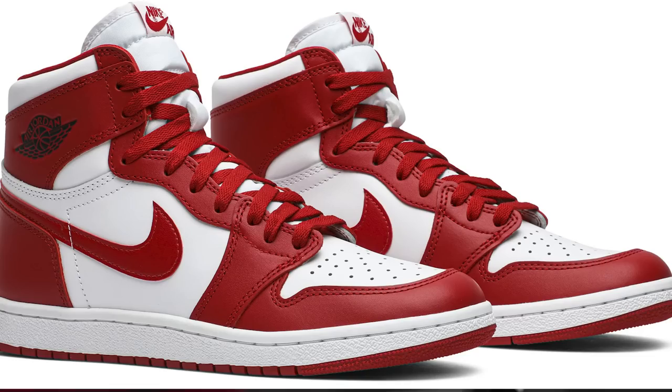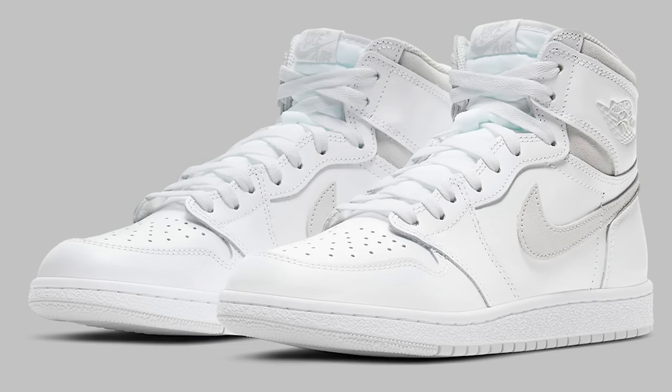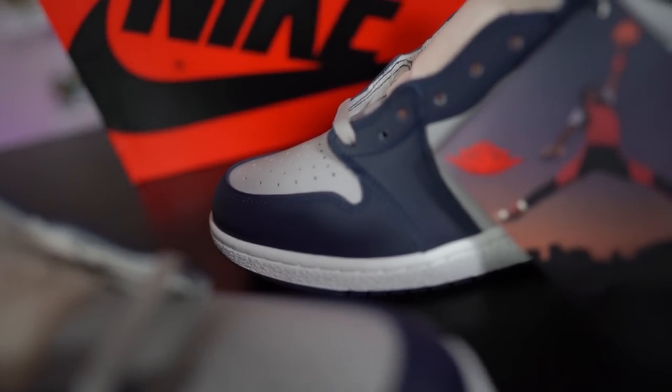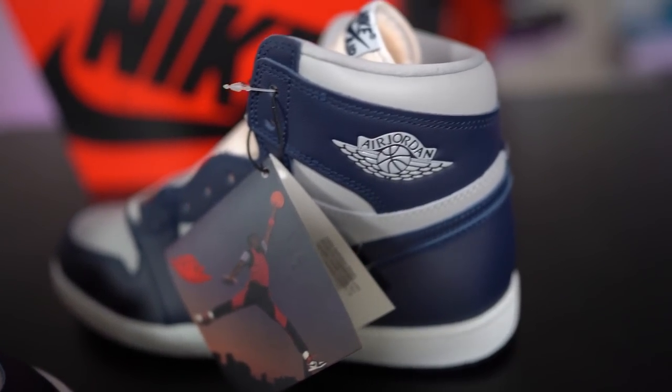When it comes to the Retro High 85 look, Jordan Brand has done this before — we've seen it with the Air Jordan 1 New Beginnings, the Varsity Red in 2020, and the Neutral Gray High 85. The release date on this sneaker is supposed to be sometime in April — not set in stone. What is set in stone is the retail price: $200, which is crazy because the normal retail for Air Jordan 1 is $170, at max maybe $180.